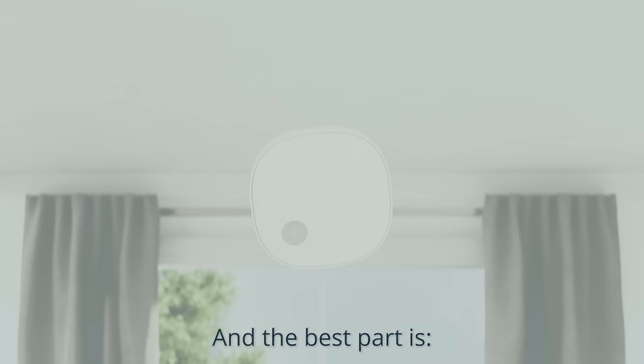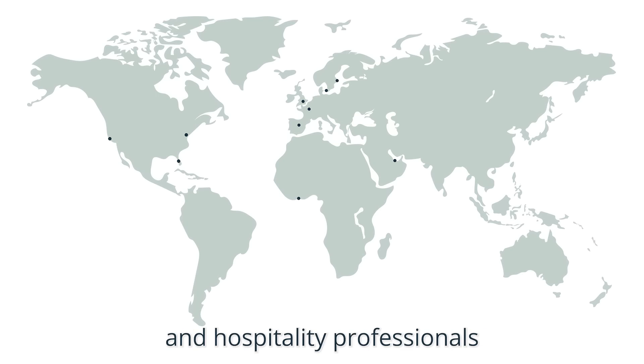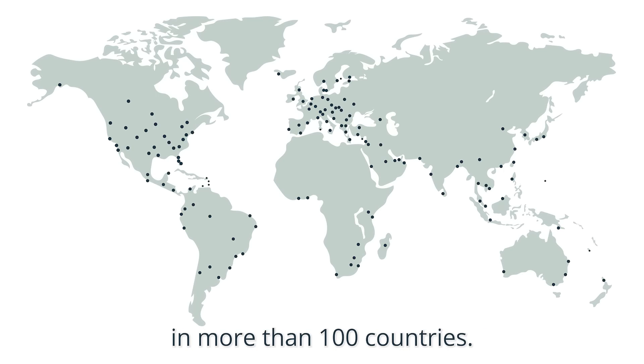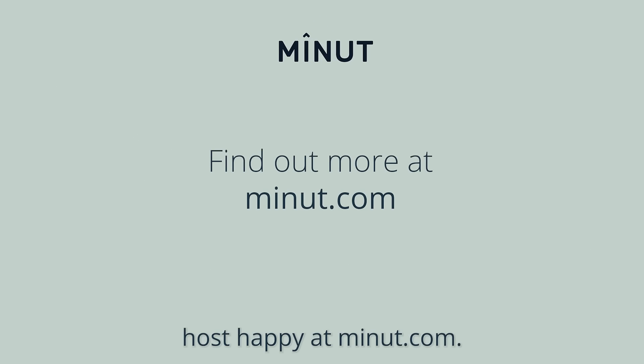And the best part is, you can install MINUTE yourself in a minute. That's why we're trusted by hosts and hospitality professionals in more than 100 countries. Find out more about how MINUTE can help you host happy at MINUTE.com.